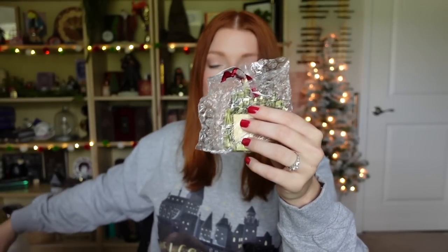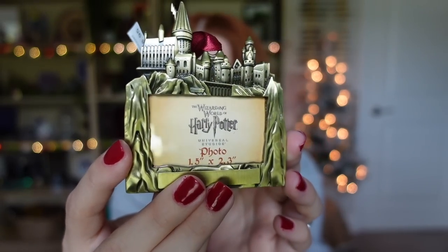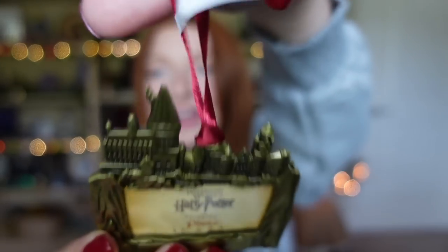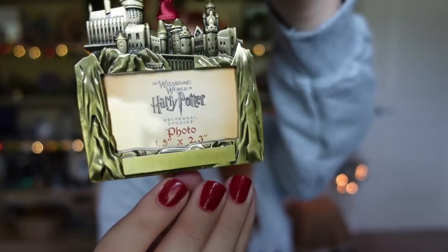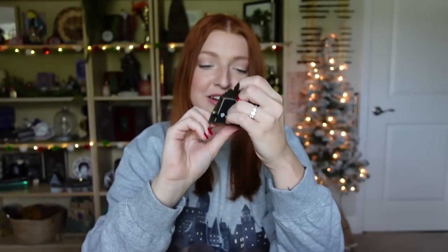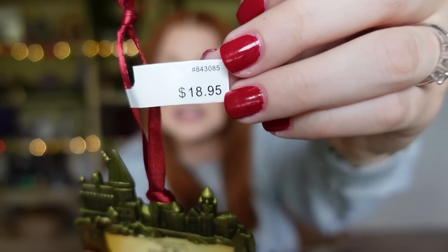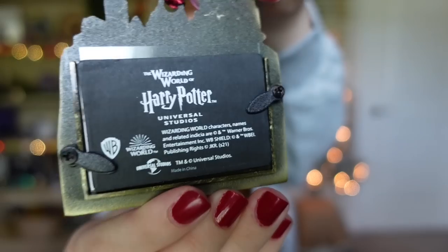Next, wrapped in bubble wrap, is a Christmas ornament — the Hogwarts Castle in a frame form that you can hang on your tree. I thought it was so beautiful. You can get the bottom personalized, but I opted out because I'm not sure what I want written there — I can always bring it back and they'll customize it. This was $18.95. I definitely want to put a picture in there with someone I go to Universal with, which will make it extra special.